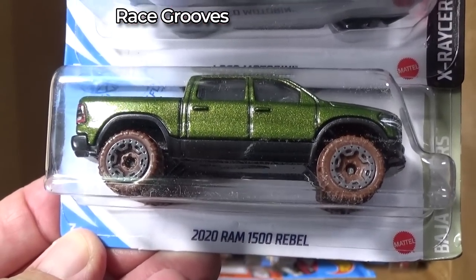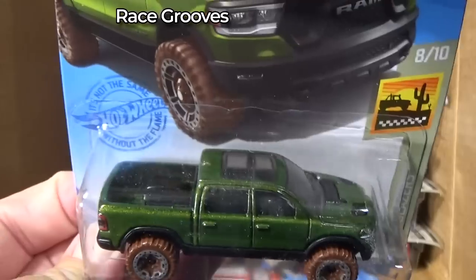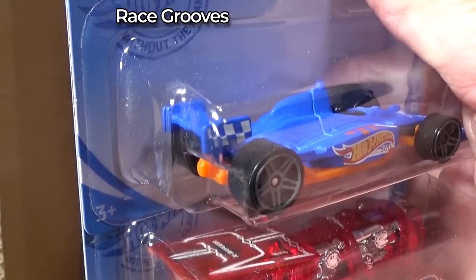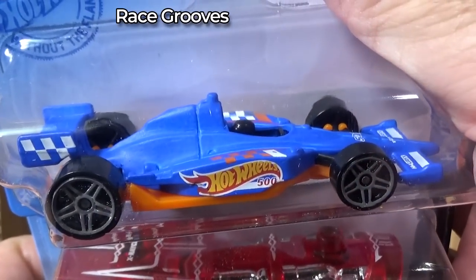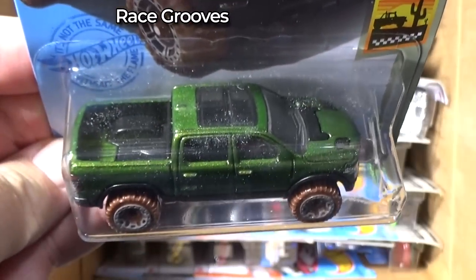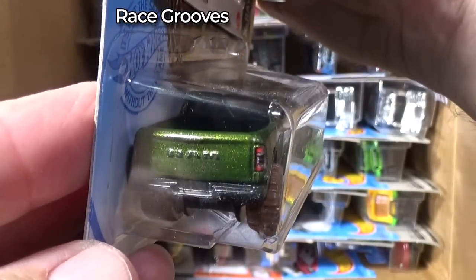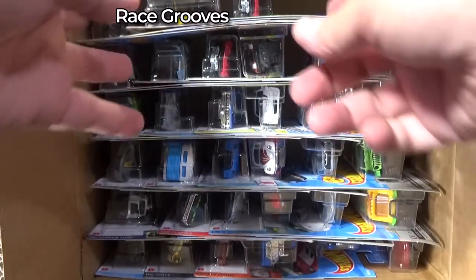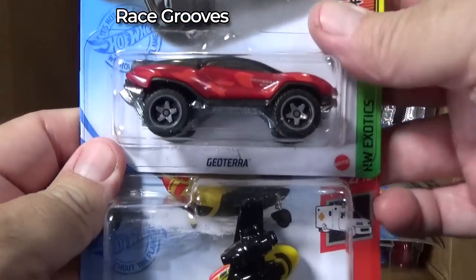Here you have the 2020 Ram 1500 Rebel — very nice color. It's 91 degrees outside so I'm running the air conditioner. Most of the time I'll turn off the air so you get the best audio quality possible, but with it being 91 outside, I'm running the air conditioner. I'm sure you can understand.